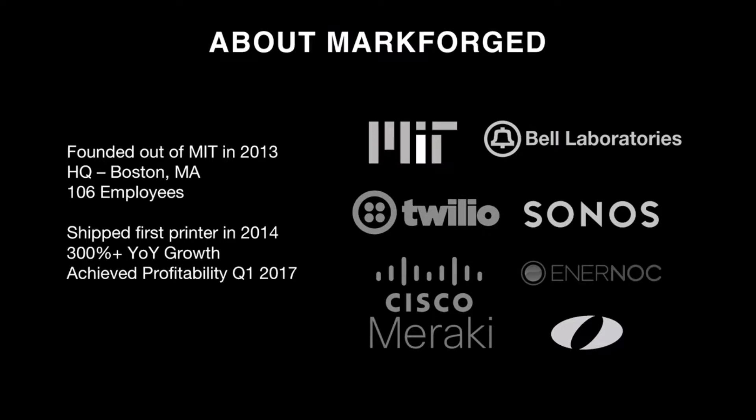A little bit about MarkForge. MarkForge was founded four years ago out of MIT. Our employees are comprised of a lot of MIT people, some from Bell Labs, Sonos, Enernoc, Olin College, Twilio, and Cisco Meraki. We're a little over 100 employees now, headquartered in Boston, Massachusetts. We shipped our first printer three years ago — the Mark I. Since then, we've shipped six or seven more products, achieved 300% year-over-year growth in the last 12 months, and achieved profitability in Q1 of this year. We're looking to grow explosively and continue moving our products around the globe.